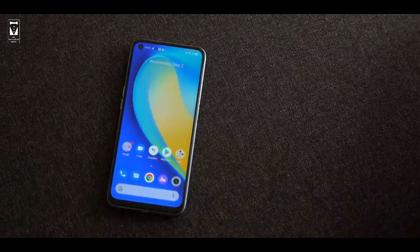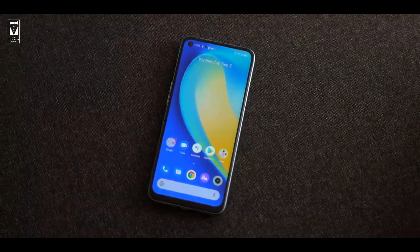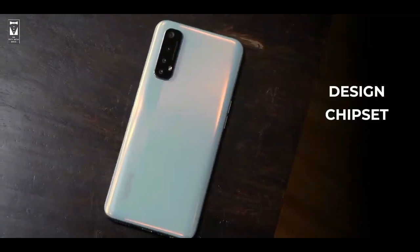This is the new Realme 7 and this phone is not a big upgrade from the previous version, the Realme 6. There are only some minor updates compared to the previous version, but the minor updates are in design, chipset, camera, and battery.